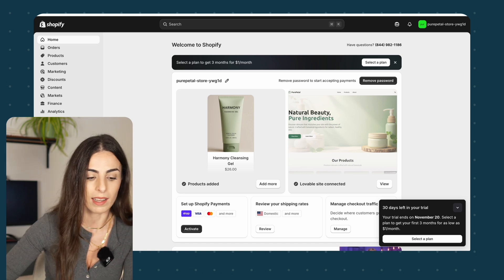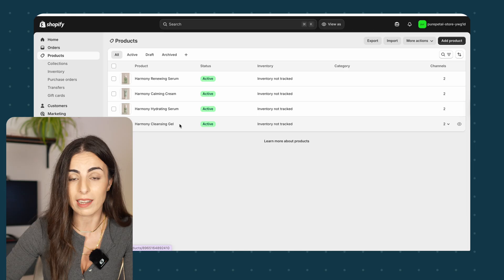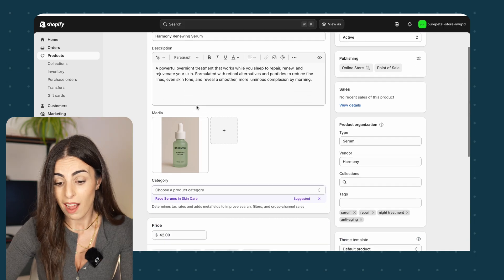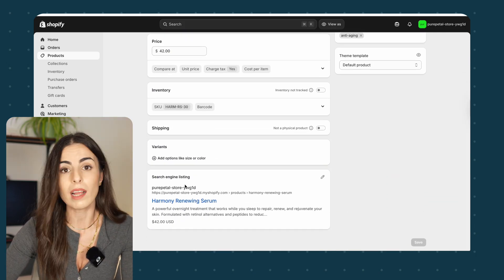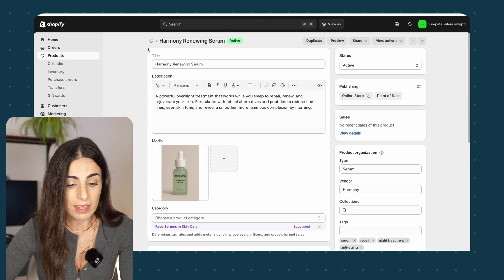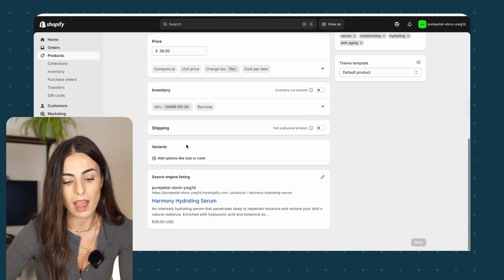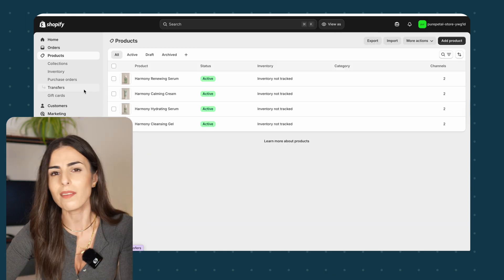If we go to Products in Shopify, you will see the four products listed — I have a title, a description (I didn't even write the description), and even tags and prices. I can go in and change everything, modify the information, add to it, and so on. This is the same for all products — the information is there and I can modify and add to it if I want.